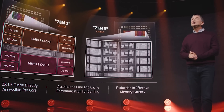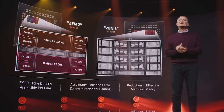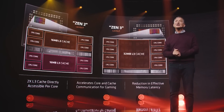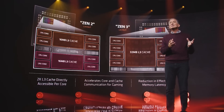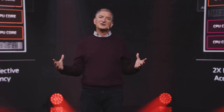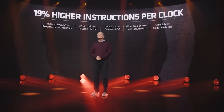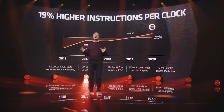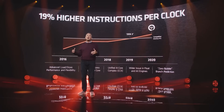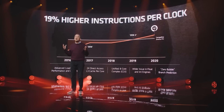Moving on to the next big thing, perhaps the architecture that everyone's talking about is Zen 4. And here, I'm hearing some really interesting things for IPC. I'm hearing it's going to be very impressive indeed, with some people telling me it's like 25% IPC. Although honestly, I think those might be outliers. I'm personally at this point thinking around 20%. But I'll wait and see, because obviously Zen 4 is not just going to be IPC gains — you've also got clock frequencies and a whole bunch of other stuff.